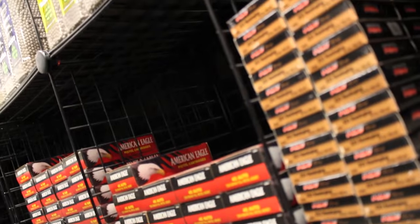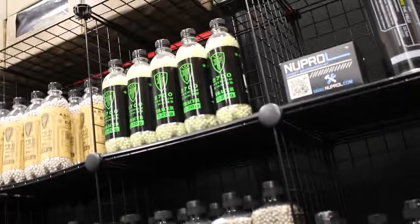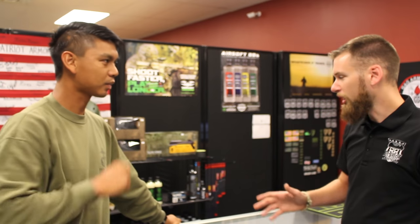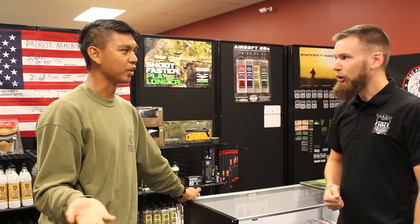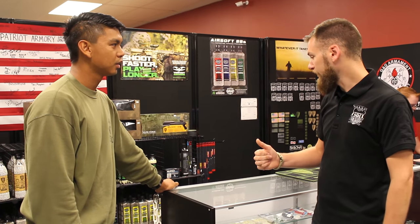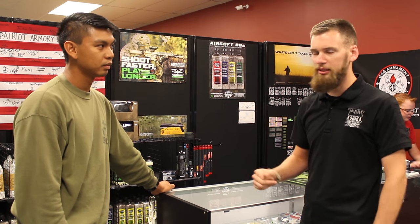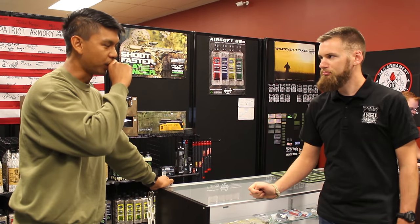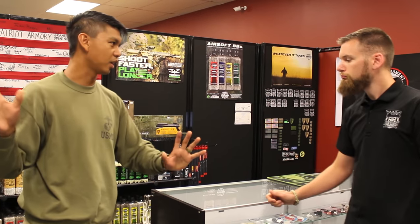This bottom shelf is the anti-cheater rack. Not only do they have BBs, but also real ammo. He's actually a firearms instructor, heavy into real-steel shooting. Patriot Armory gets people who come in thinking it's a real gun store, so they can buy ammo locally, and then they usually convert most of them into airsoft — either coming out to play or using it for training.